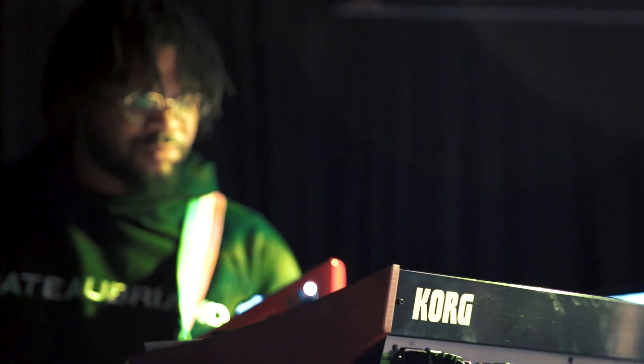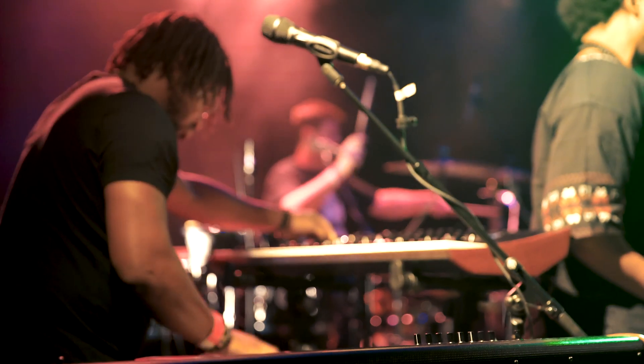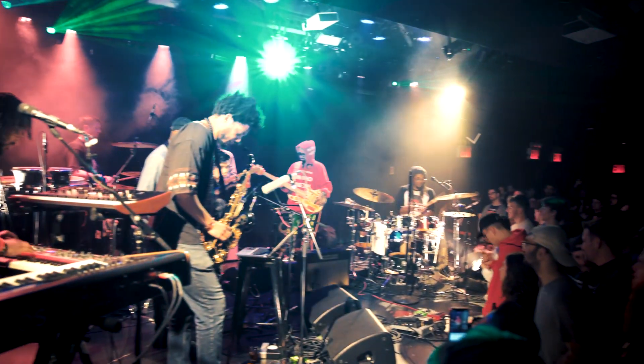I like that you're able to split the keyboard to have pretty much the entire keyboard two times over. And also that low frequency compressor is really dope too. I get compliments all the time on the bass sounds on the Prologue, just being able to fatten it up. It's a dope thing.